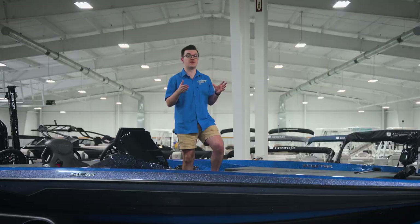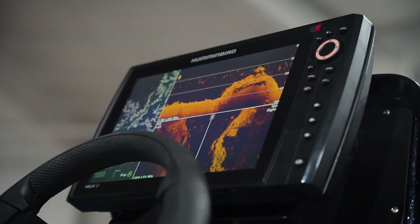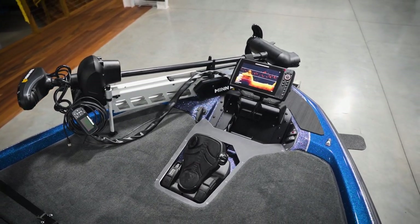For 2024, all 250 horsepower Skeeters will offer a fully networked Humminbird and Minn Kota package. All ZXR models will feature the latest Gen 4 Mega Imaging graphs, equipped with a Gen 4 Helix 12 Mega SI at the console and a Gen 4 Helix 9 Mega DI at the bow.